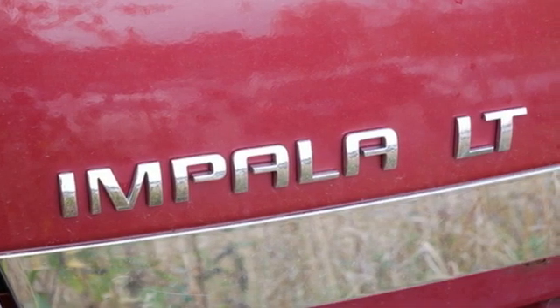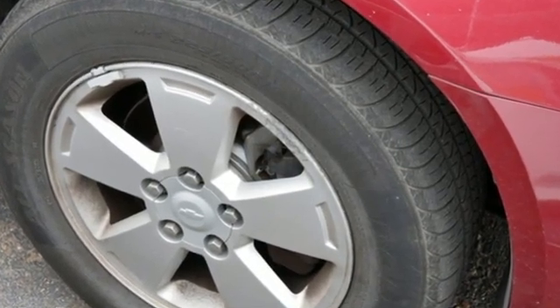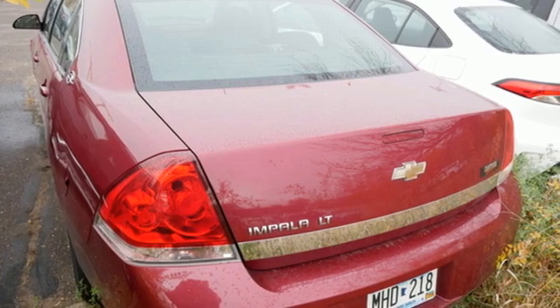Consumer Reports notes overall braking performance was very good. In a Chevy, the journey matters more than the destination. See it for yourself when you take it for a test drive.